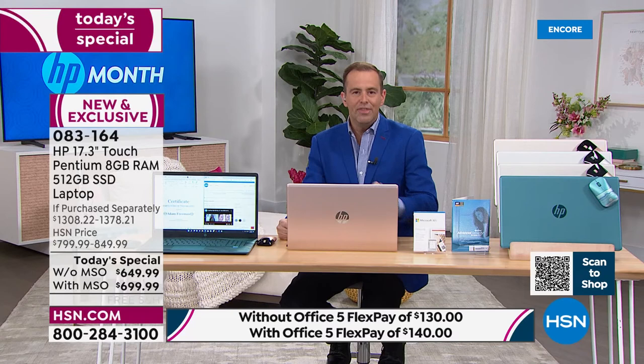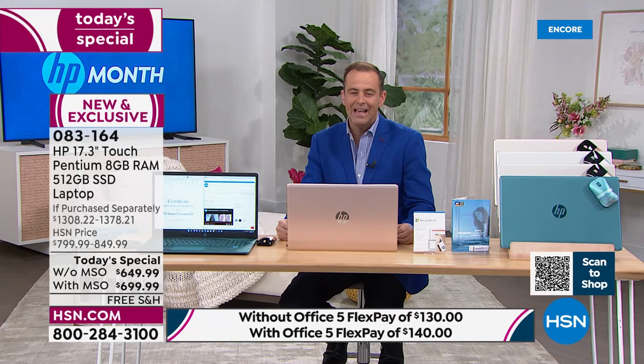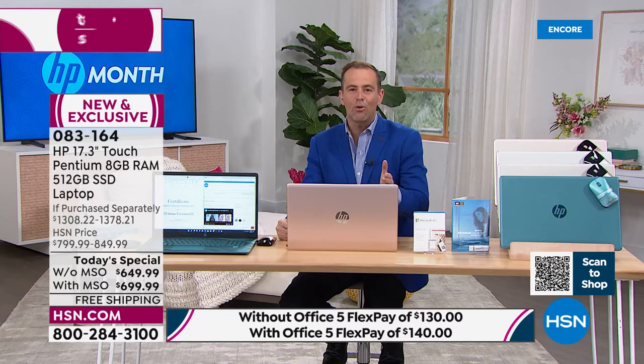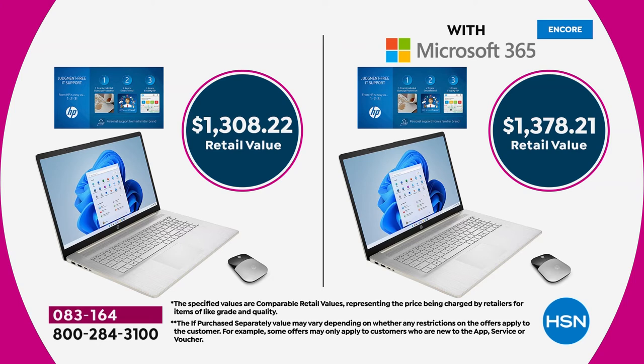We have only eight minutes left. FlexPay is your best friend — our biggest value of the year broken down over five months on any credit or debit card. Or if you have the HSN credit card, you can do VIP financing up to 18 months, which can bring the price down to just $38.88.